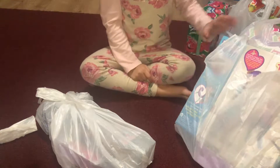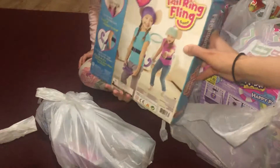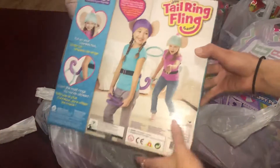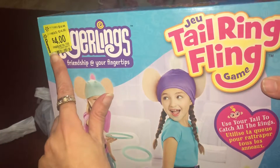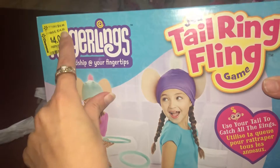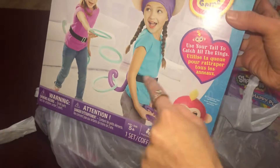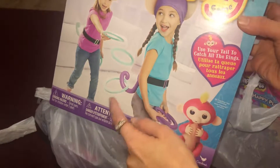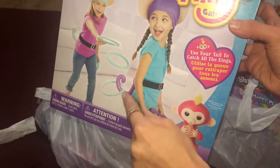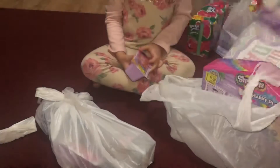We're going to show you guys what we got. It's a game they have at Walmart — look at the price, it's 10 bucks, supposed to be 15. It's a monkey game where you put a belt on your tummy, and there's like a tail. You throw stuff and have to get it inside. It's gonna be a cool game.